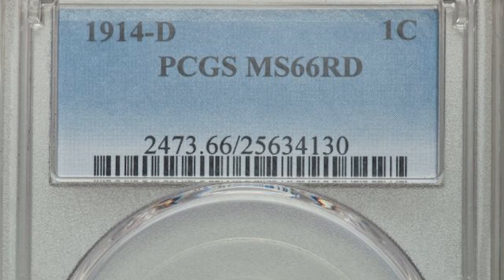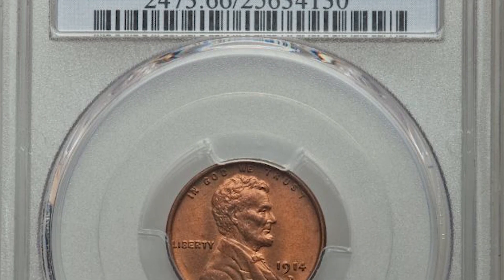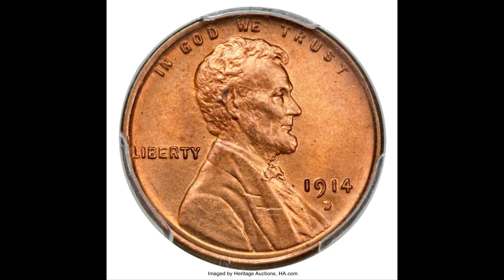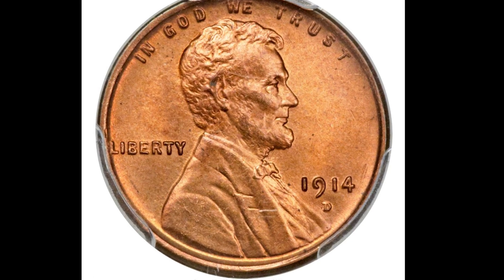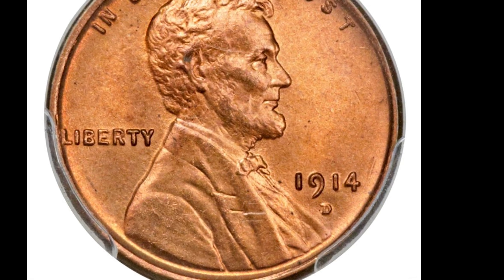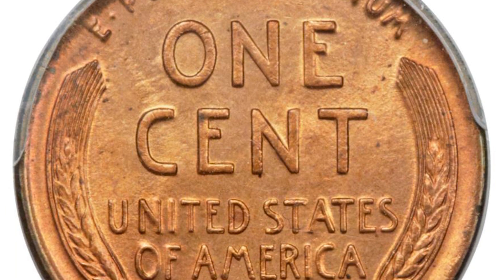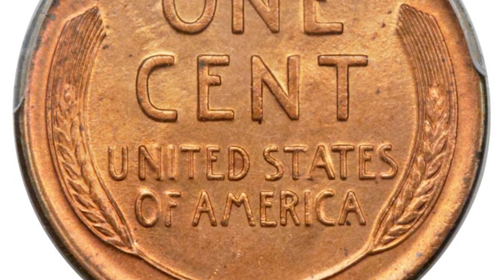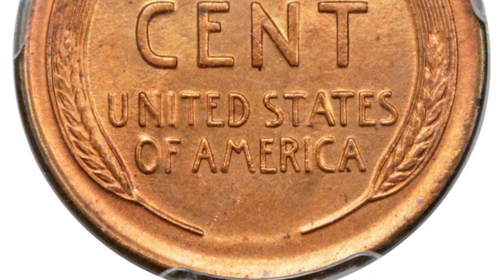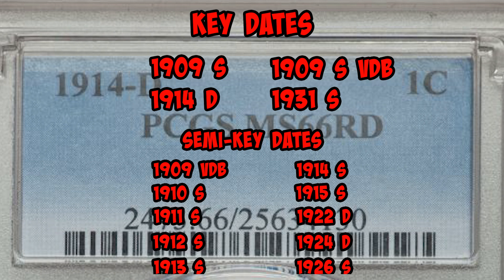There were 1.1 million 1914 Denver wheat cents minted. These pennies range in value from $130 for lower grades up to $140,000. These prices are estimates according to the PCGS website — not all grades are represented, so prices could be lower or extremely higher if a coin is discovered that grades higher than the current highest grade. This one was graded Mint State 66 red by PCGS and sold at auction for over $80,000.